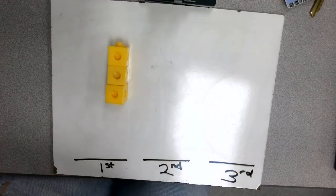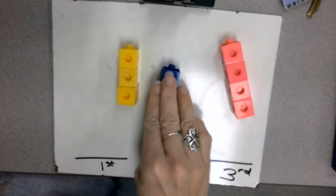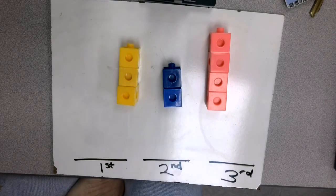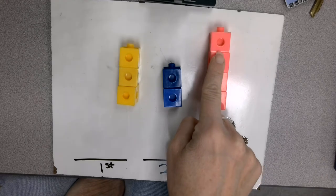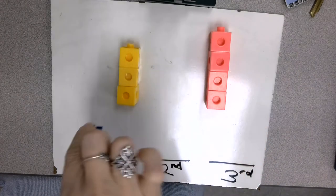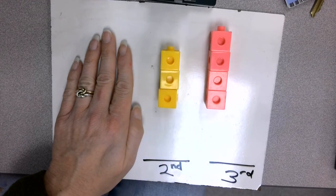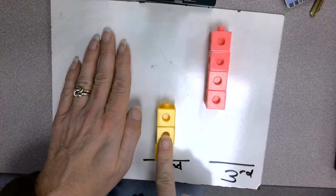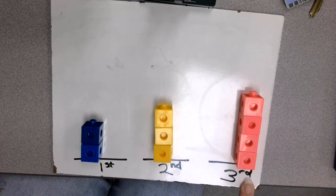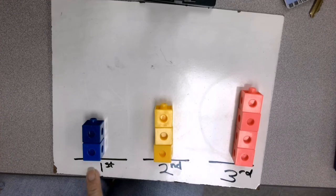Let's do another one. We're going to keep the yellow one, get a pink one this time, and I have a different blue tower. Let's count: yellow tower — one, two, three. Blue tower — one, two. Pink tower — one, two, three, four. Which tower is the shortest? The blue one — good job! Now look at the pink and the yellow. Is the yellow shorter or is the pink one shorter? Yellow. And then pink is third. Short, medium, tall. The blue is the shortest, the pink is the tallest. We put them in order from shortest to tallest.